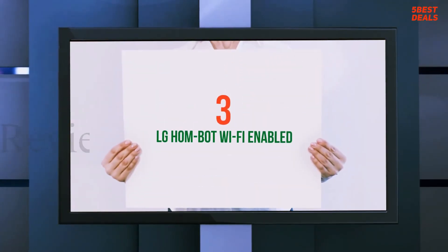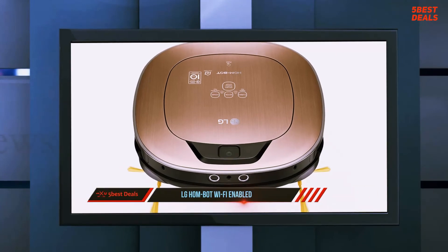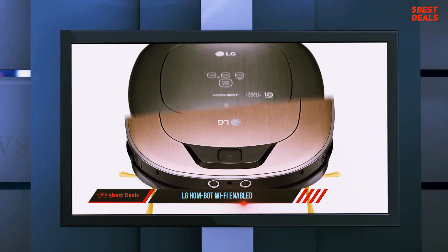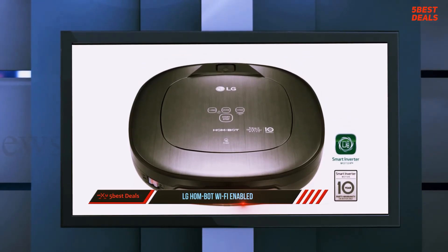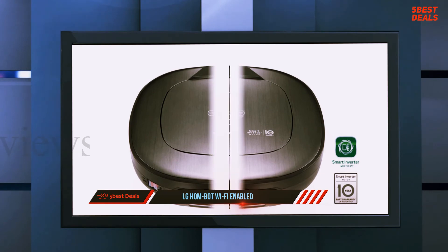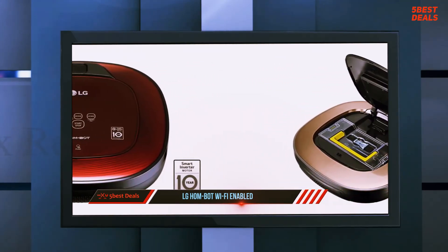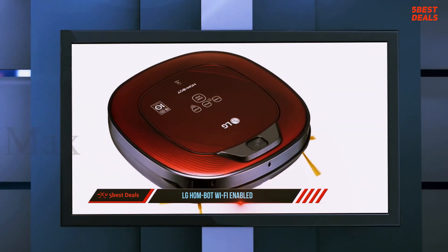Halfway through our list at number 3: the LG HarmBot Wi-Fi Enabled. Right here at the top, I'm going to refer you to my review of the LG HarmBot Square from 3 years ago. I liked that review — and not just because I was able to sneak a Breaking Bad analogy into the intro — it was one of the very first products I ever tested for CNET. But that's not why I'm pointing you back to 2013. The real reason is because...